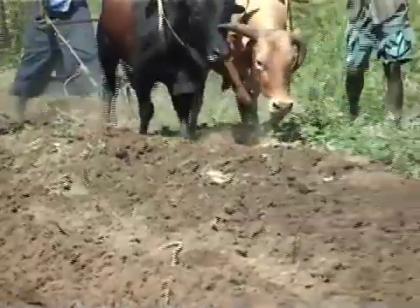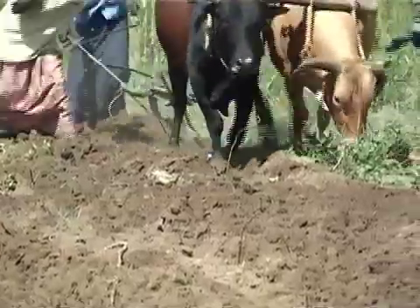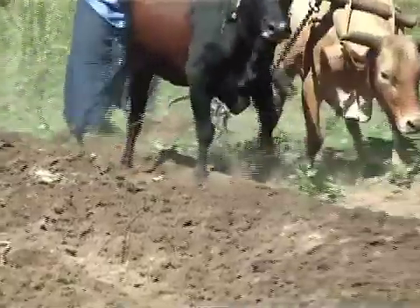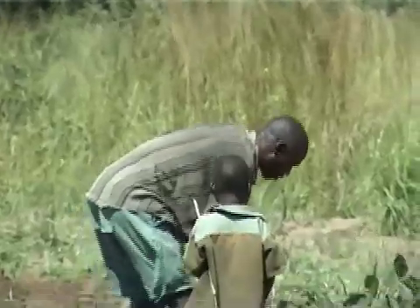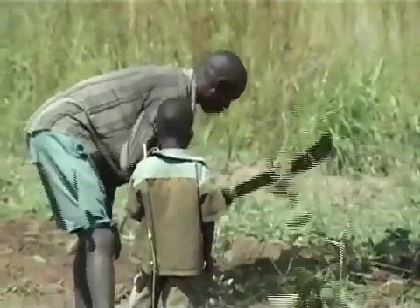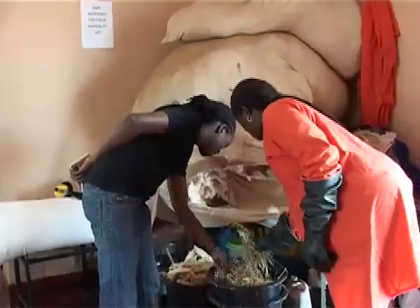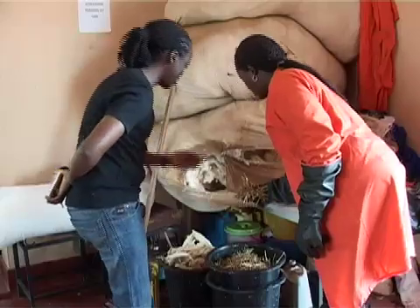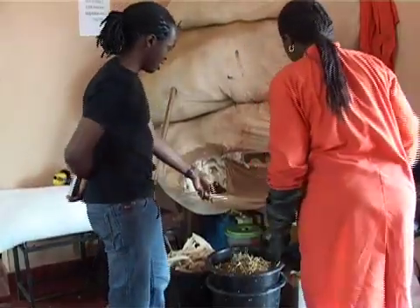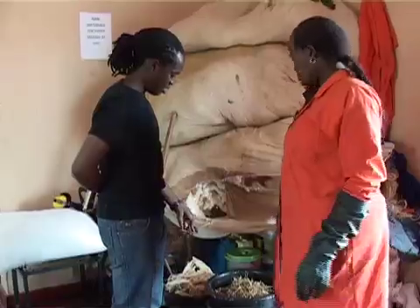Farm waste is one of the outcomes every time farmers set out to clear their gardens in preparation for cultivation and planting. However, because there is no other known use for it, the waste is either burned, buried, or thrown away. But one woman in Kampala, Mrs. Barrio, has found a profitable use for what could otherwise have been trashed as waste.